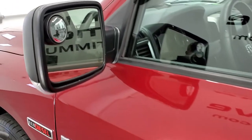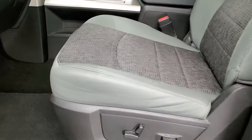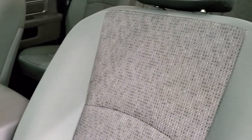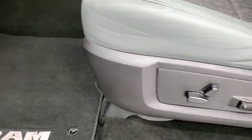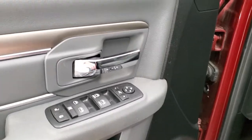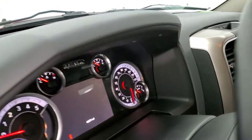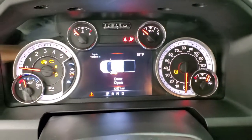It does have the heated power mirrors with built-in directional signals. Inside, the Bighorn package gives you the grey cloth interior — there are no rips or tears on the seats, they're in excellent shape. You get a power driver's seat with lumbar, factory floor mats, auto headlamps, audio controls on the back of the steering wheel, power windows, power locks and power mirrors. These mirrors do power fold in — I always like showing both sides so you know that all the options are working properly. We'll hop inside and check out the radio, miles and everything the interior has to offer.